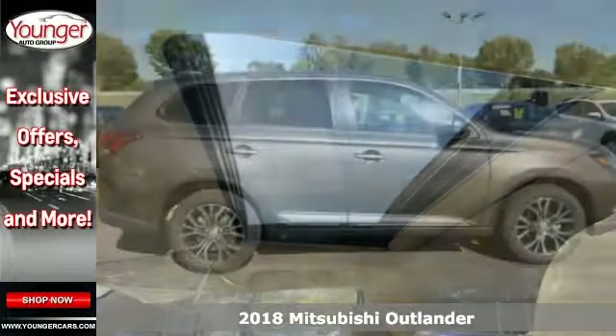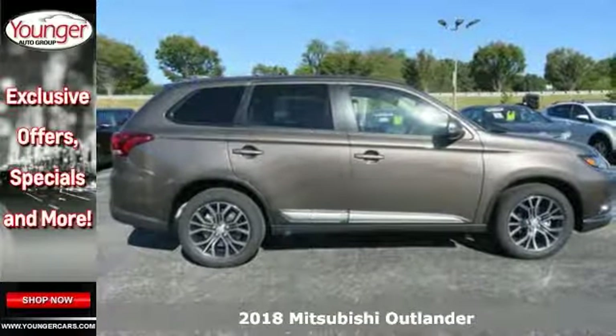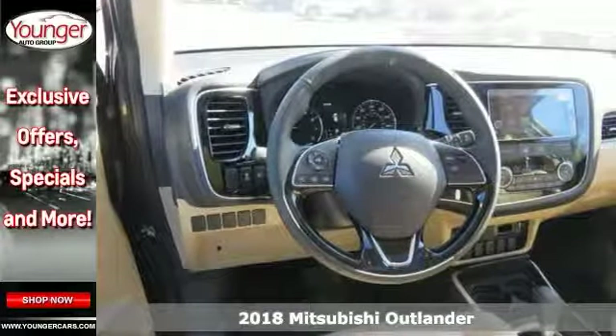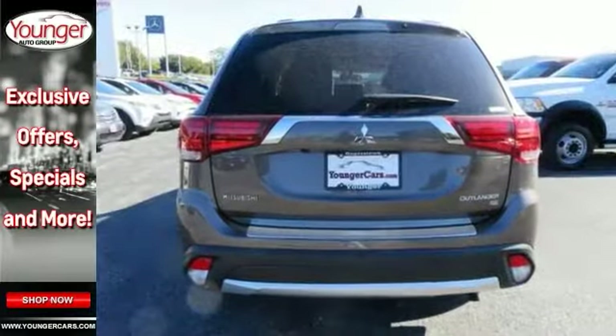Take a look at this stunning 2018 Mitsubishi Outlander SE. This sophisticated, family-friendly Outlander is designed for rugged performance with luxurious style and comfort to spare.